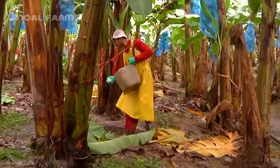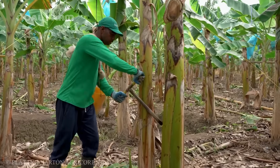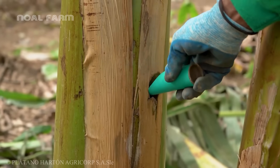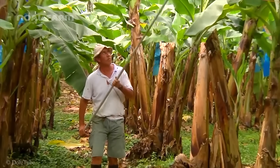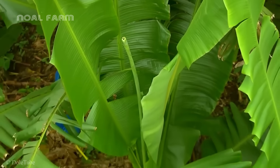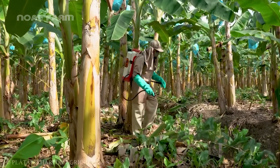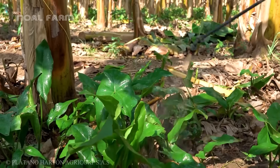To achieve the best yield, farmers need to fertilize the plants every two to three months to promote their growth. Although banana plants are relatively easy to care for and grow, they are often vulnerable to pest attacks. Therefore, farmers must implement pest control measures.